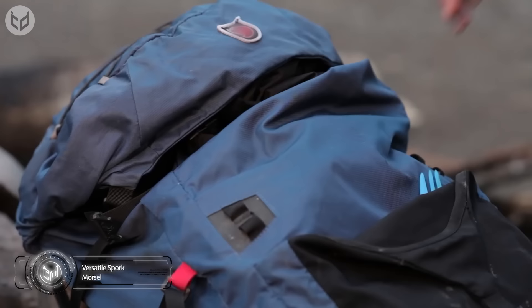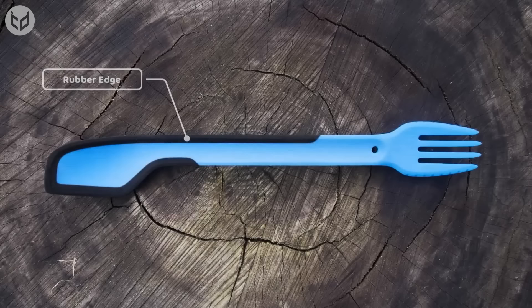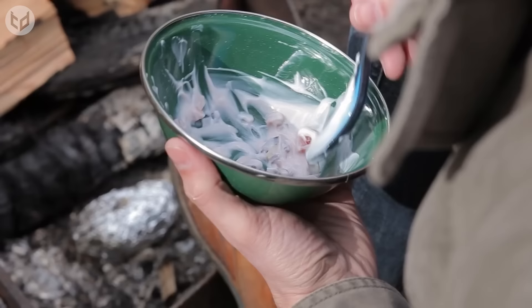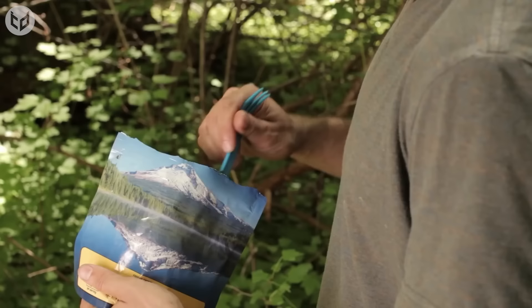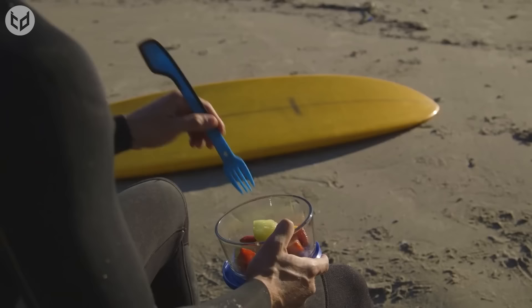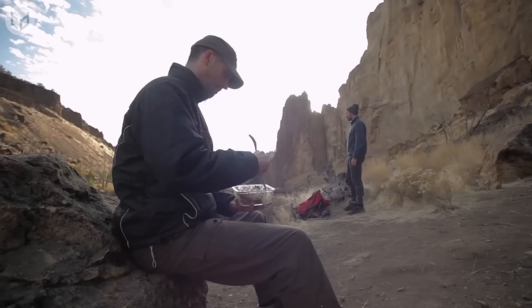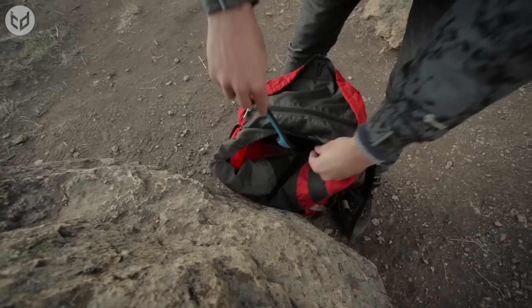If you're looking to enhance your outdoor dining experience rather than packing heavy cutlery, consider the Morsel Spork. This unique and versatile utensil combines the functions of a spoon, fork, and spatula, and has gained popularity among campers, backpackers, and outdoor enthusiasts. Made from durable materials, it allows users to efficiently scoop, stab, and scrape a variety of foods — from soups and stews to pasta and salads. The extended handle makes it easier to reach the bottom of food containers without getting your hands messy. Since it's reusable, it scores highly for sustainability.